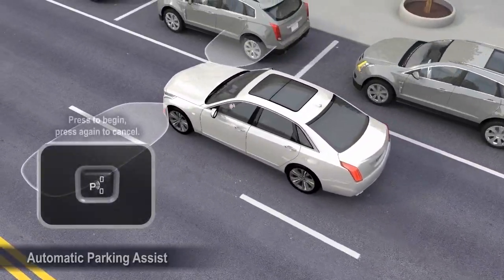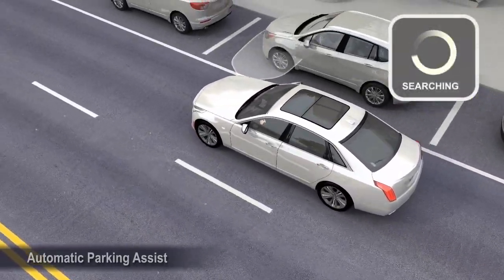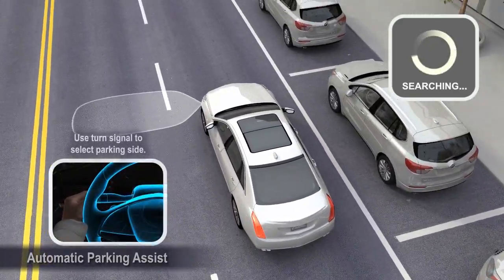To begin searching for a parking spot, press the Automatic Parking Assist button. To cancel search, press this button again. To switch between parking sides, use the turn signal.